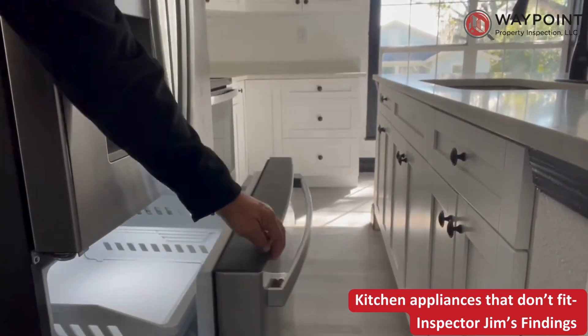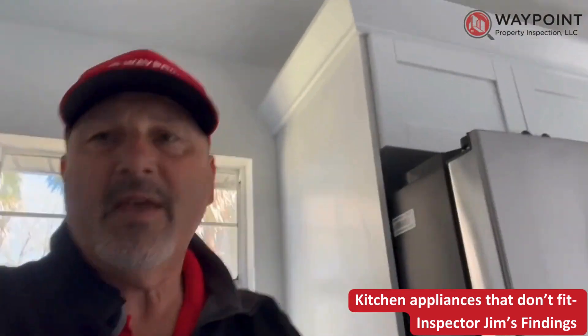I wish there was a little more room here. Thanks, folks.